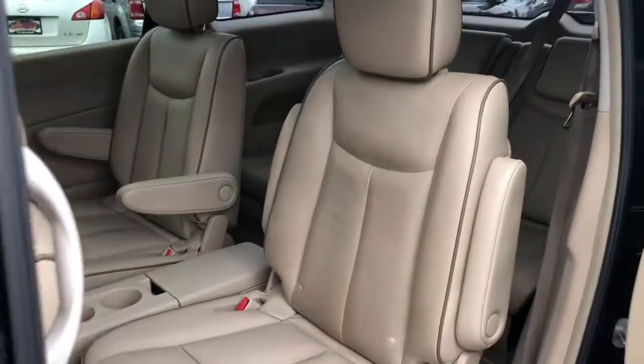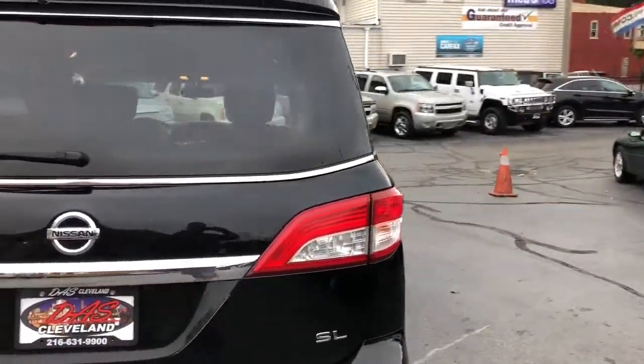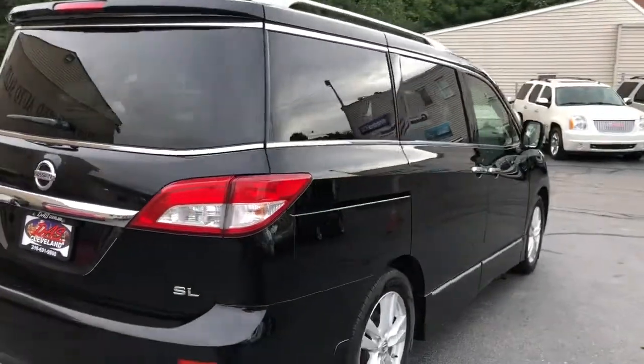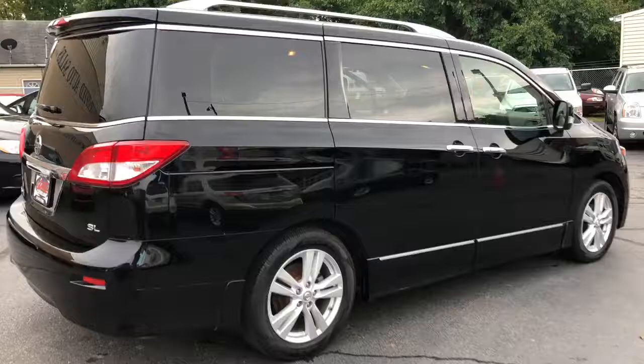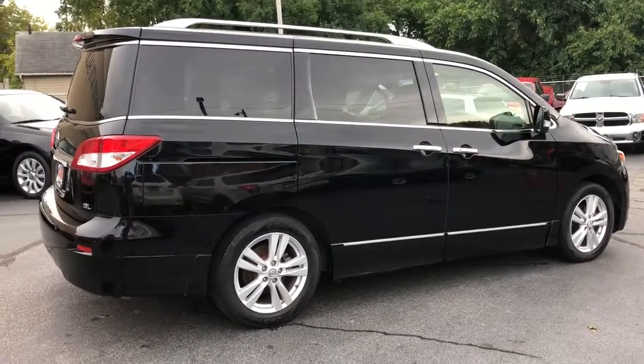Everybody rides — guaranteed financing. This vehicle is going to qualify for three months, 4,500 miles service contract covering the engine and driveline. It's going to get a full tank of gas.